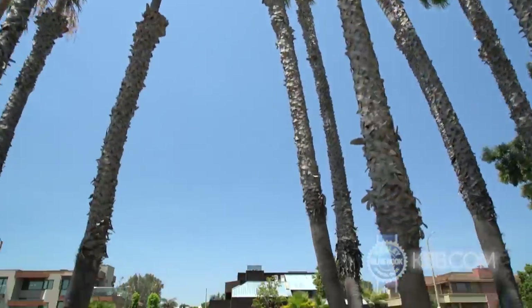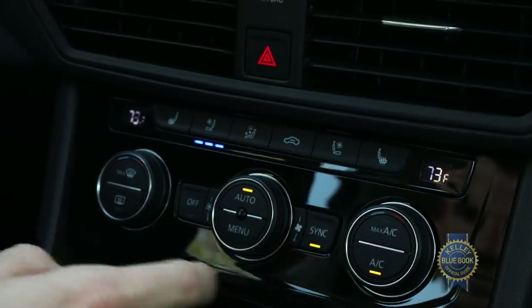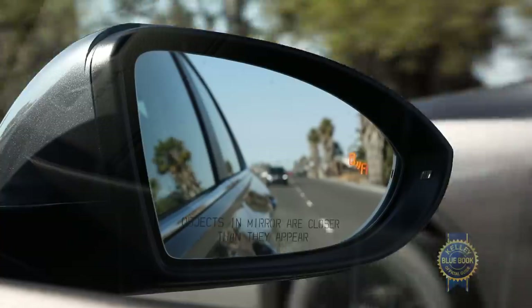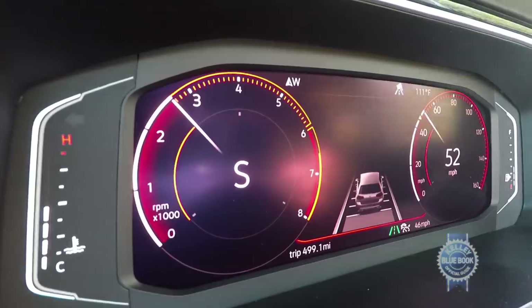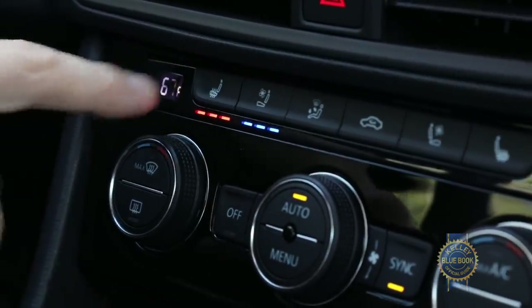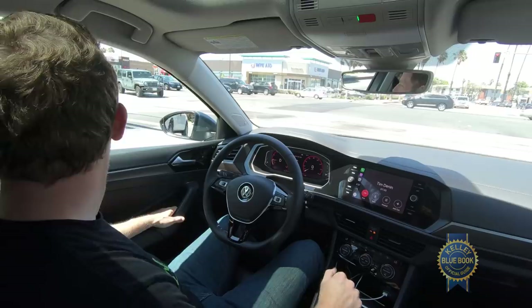If you're ready to join Team Jetta, which trim should you get? For our money, the SE is the play. For about $23,000, it adds heated front seats, dual-zone automatic climate control, keyless access with push-button start, and helpful safety upgrades like blind spot monitoring and forward collision warning with automatic braking. Climb to the SEL and SEL Premium trims if you want adaptive cruise control, lane keep assist, Beats premium audio, leather seats with ventilation, and a cool reconfigurable 10.25-inch digital gauge cluster borrowed from VW's luxury division Audi.